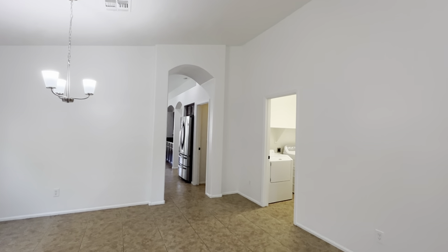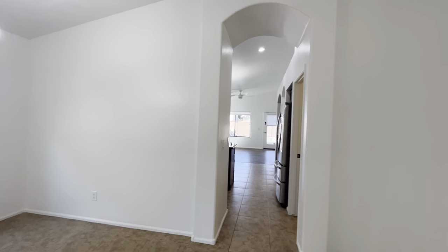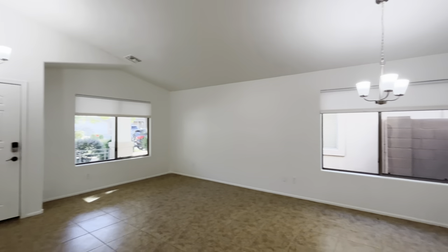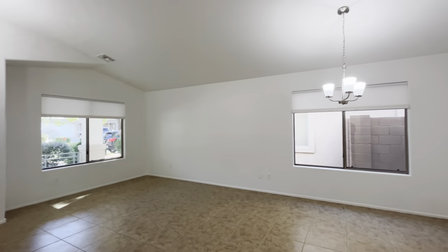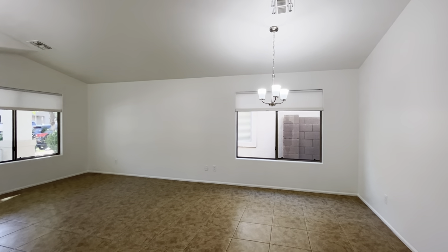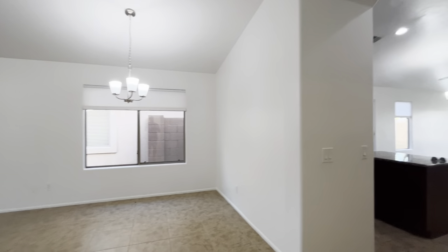Immediately when you walk in, you notice the tall vaulted ceilings, the tile flooring, the clean white paint. Looks like this is set up for your dining room table and then your formal living room. A couple of couches might go on that end. I've also seen these rooms used differently — it's very large, could have a pool table in there, so it just kind of depends how you live.